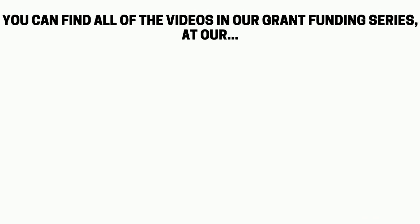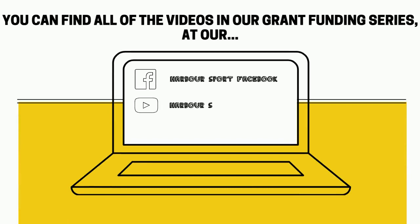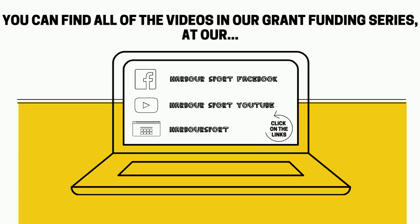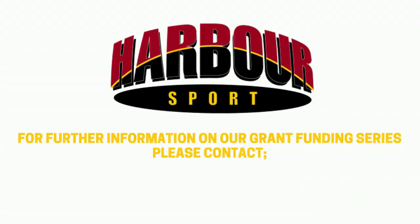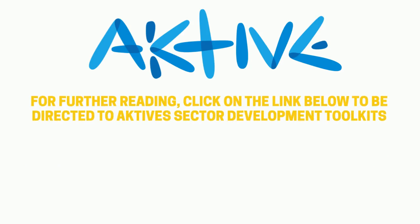You can access all of our videos in our grant funding series at our Harbour Sport Facebook page, Harbour Sport YouTube page, and Harbour Sport website — just click the links below. Please don't hesitate to contact us for further information. For further reading resources, be sure to check out ACTIV's sector development toolkits, in particular the finance and insurance toolkit below.